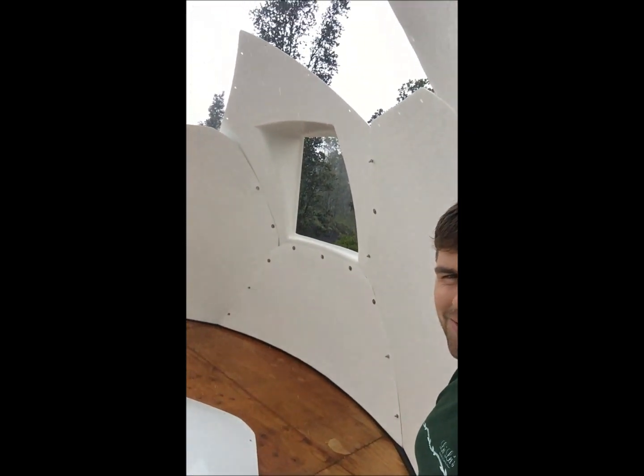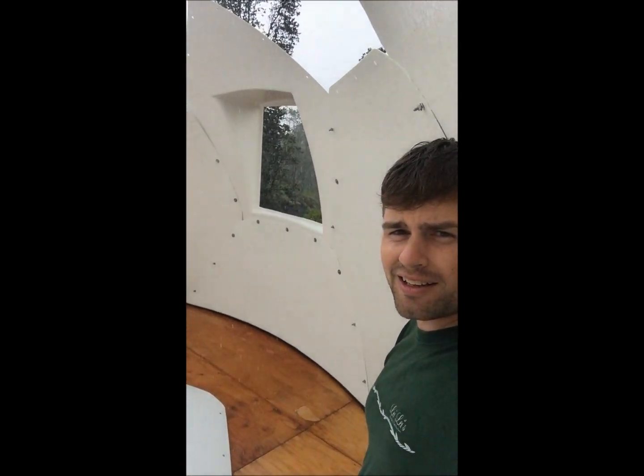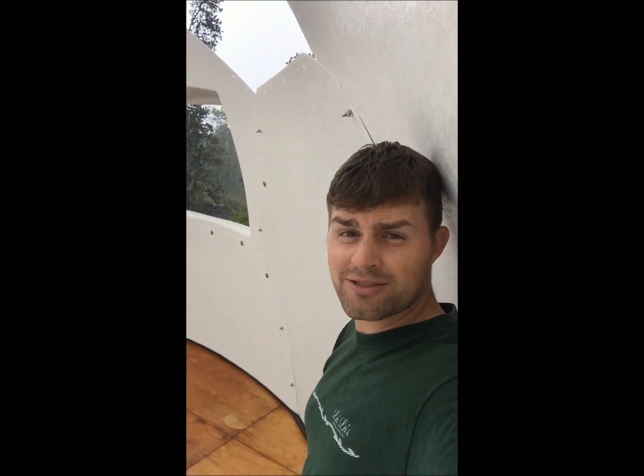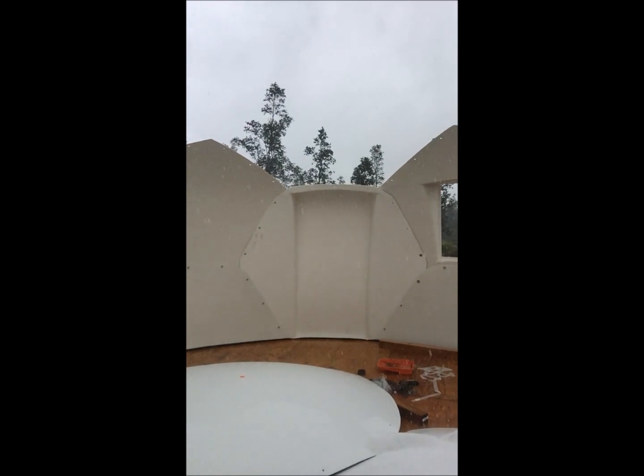Here I am inside the dome — well, as much as we got done fighting the rain today. Again, what's that song? Rain, rain, go away, come back another day. This is not fun, not at all.